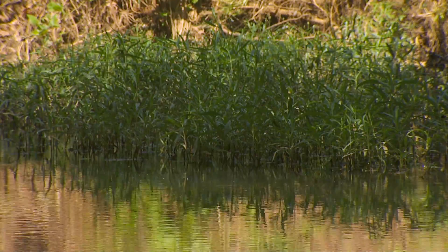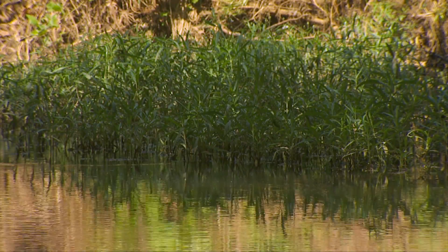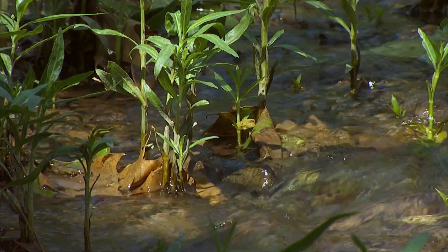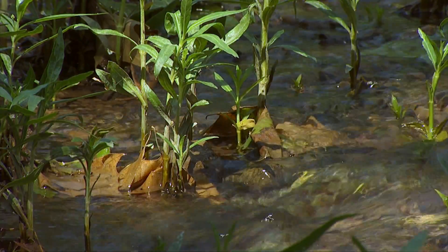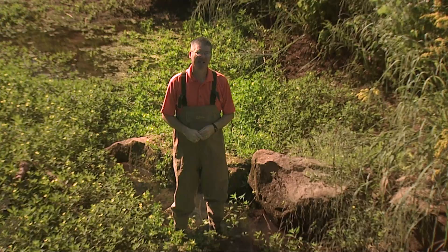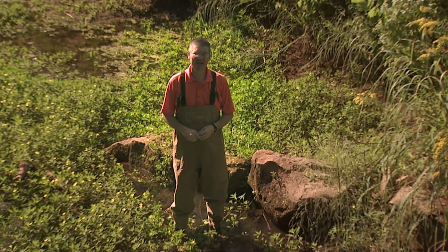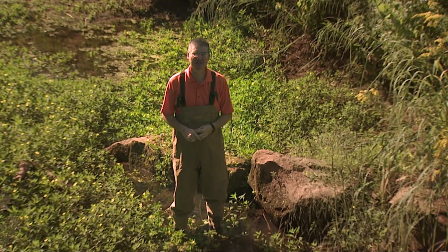A riparian buffer would be the vegetation on either side of the bank. This vegetation is critical because it filters the water — and whatever might be in the water — before it gets into the stream. It also helps to hold the banks in place. Stream bank erosion and failure is one of the dominant sources of sediment in many of our streams and rivers across the state of Oklahoma.